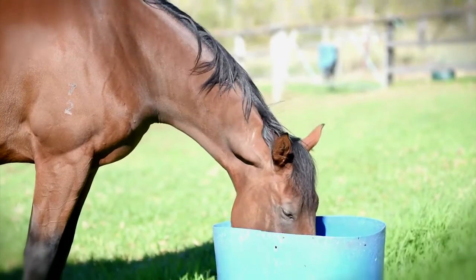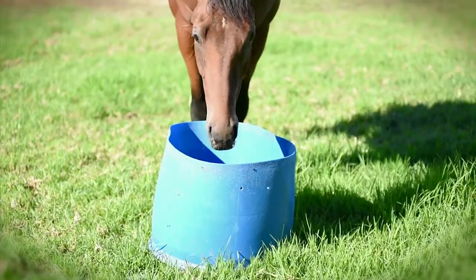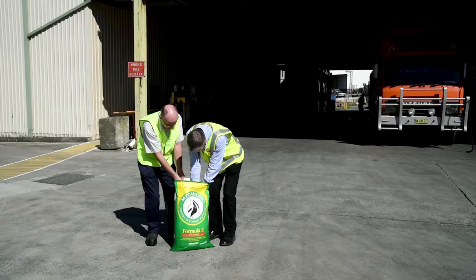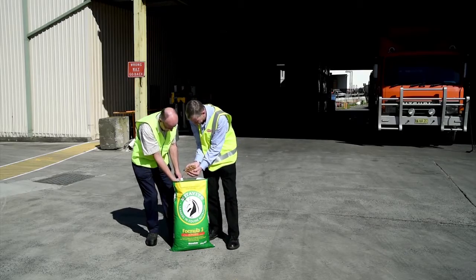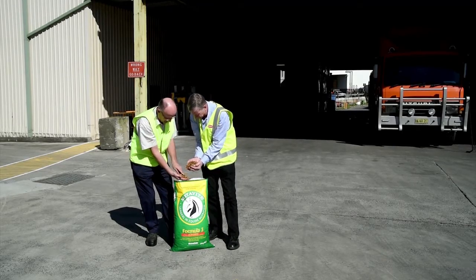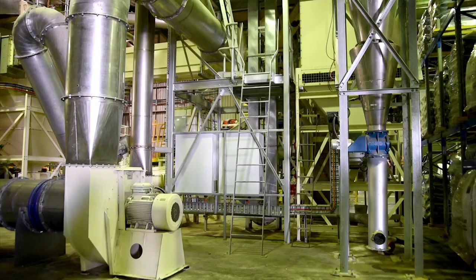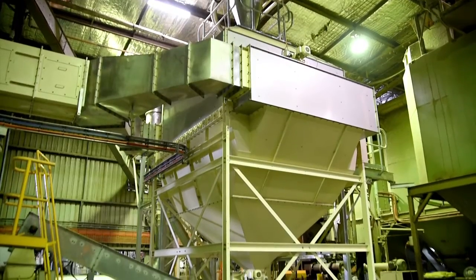Mydivide is a premium horse feed brand that we produce within our stock feed operation at Ingham's Enterprises. Ingham's on our site here at Summersby had an old inefficient horizontal oven. We operate 24 hours a day, five days a week, and our customers demand a premium high quality product that is consistent every bag, so reliability of that oven is paramount to our production.